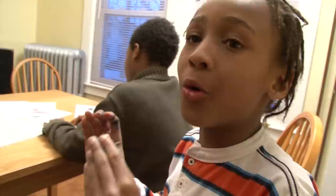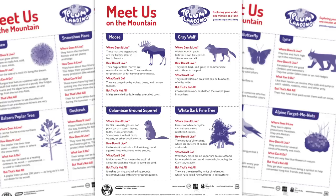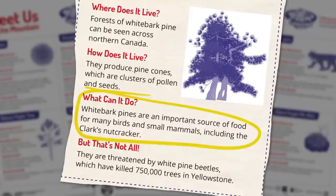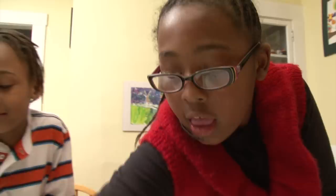We should put an animal that likes to eat another animal next to each other. That would make sense because that's how the animals live — eating what they like. Bianca, you start. White Bark Pine Tree: the White Bark Pine is an important source of food for many birds and small mammals, including the Clark's Nutcracker. I'll put a pine tree zone over here. It has everything a plant needs — water, soil, and sunlight.